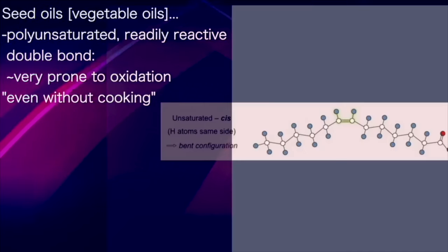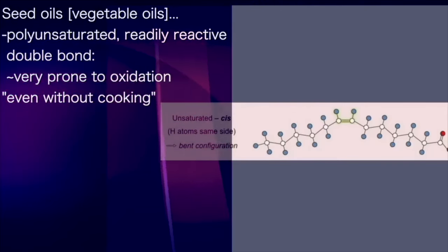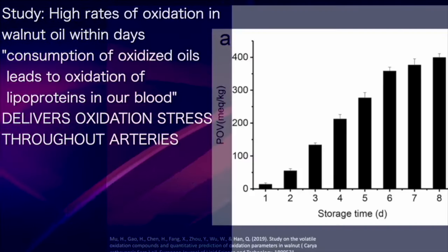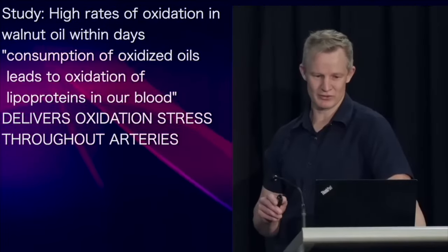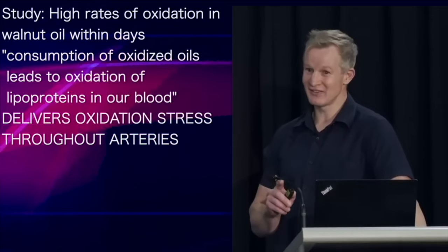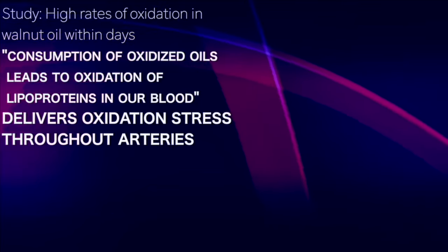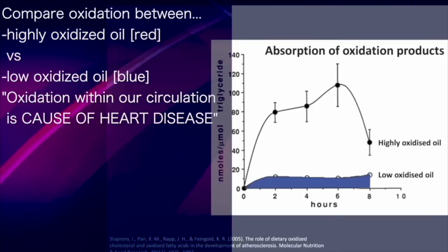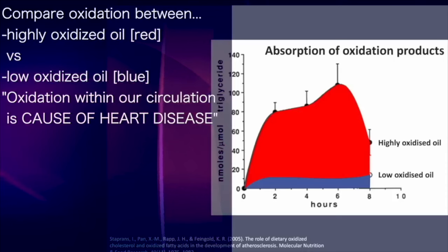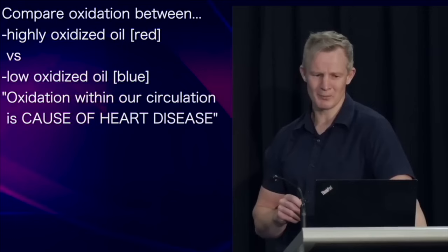Because of their polyunsaturated structure, characterised by readily reactive double bonds, seed oils are very prone to oxidation, even without cooking. This study found high rates of oxidation within walnut oil occurred within days. Consumption of oxidised oil leads to oxidation of lipoproteins within our blood — lipoproteins that can deliver oxidation stress throughout our arteries. Compare the blood oxidation levels after consumption of a low-oxidised oil to that of a highly oxidised oil, and you can see why seed oils could be a problem.